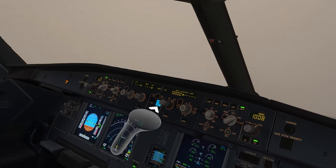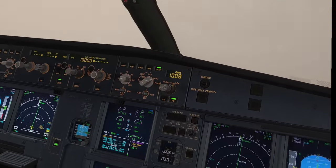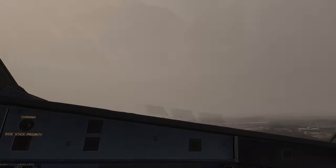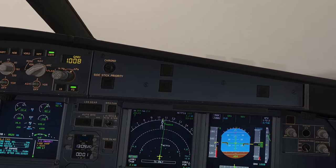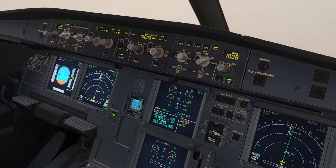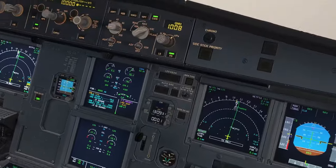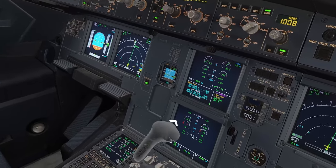SOP. Autopilot 2. No actions below 400. Fly, navigate, communicate. Mayday, mayday, mayday — 2981, engine failure, we will stay on runway heading to 2000. Engine one fail. Engine mode selector ignition. Thrust lever one idle.